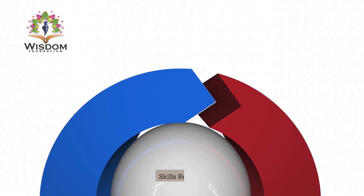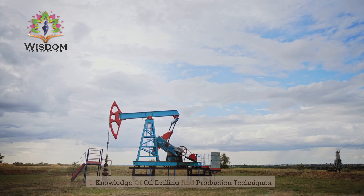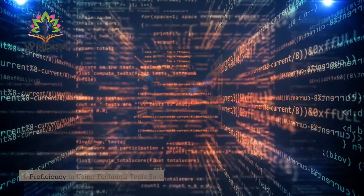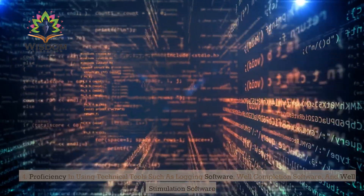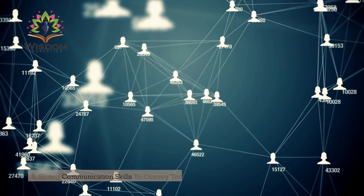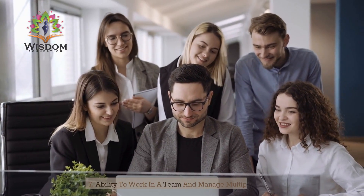Skills required: 1. Knowledge of oil drilling and production techniques. 2. Ability to analyze and interpret geological data. 3. Understanding of chemical and physical properties of oil. 4. Proficiency in using technical tools such as logging software, well-completion software, and well-stimulation software. 5. Good problem-solving skills and attention to detail. 6. Strong communication skills to convey technical information to non-technical stakeholders. 7. Ability to work in a team and manage multiple projects.